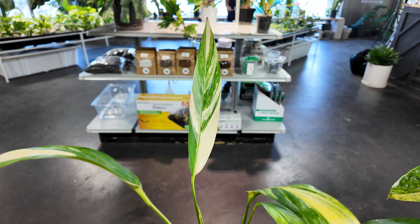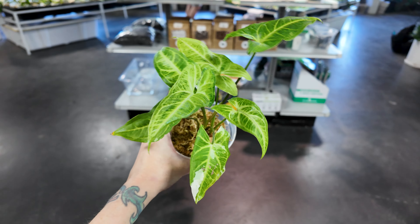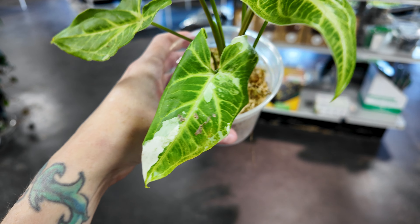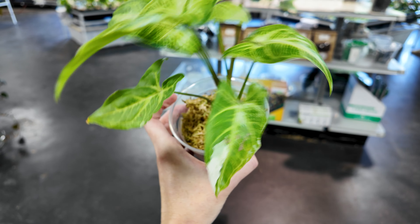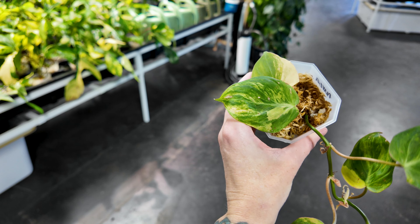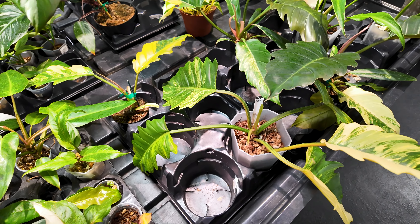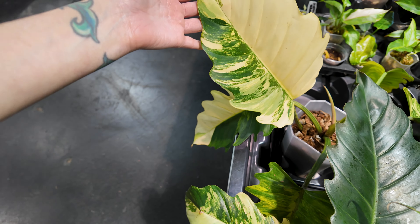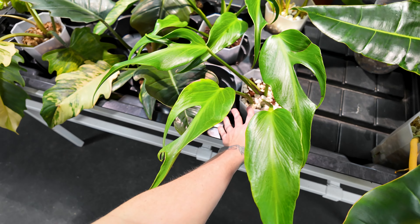Here's another variegated epipremnum amplissimum for $49.99 — some beautiful variegation on that leaf. Here is a variegated syngonium batik — I've never seen a variegated one before. You can see on that leaf it's got that little bit of white variegation on it, and it is $99.99. This is a philodendron micans aurea for $115. They do have philodendron caramel marble, a very sizable one, for $1,000. Here is a larger burl marks flame for $450.